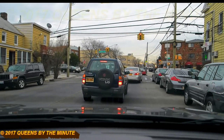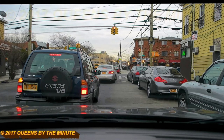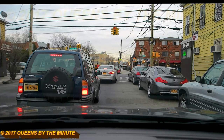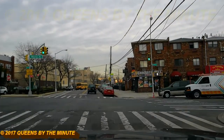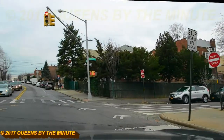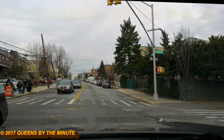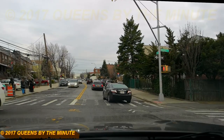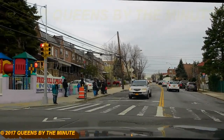We're approaching Murray's Avenue at 69th Street. We're going to make a left onto Calamus Avenue going east and entering on 69th Street. We're going into Calamus Avenue from 69th Street. This is Monday, March 6th, and it's 4:46 p.m. We're waiting to make a left turn, and here we go onto Calamus from 69th Street.